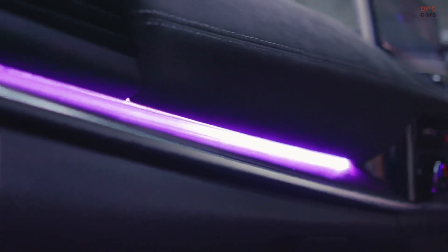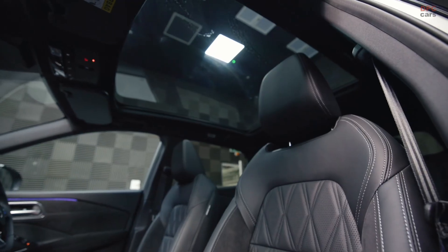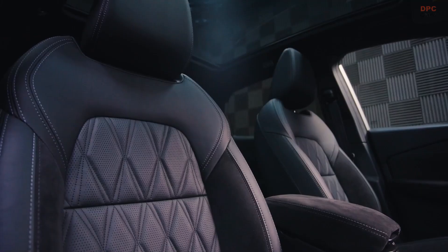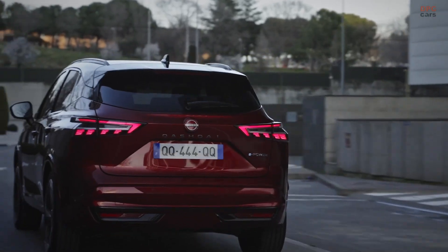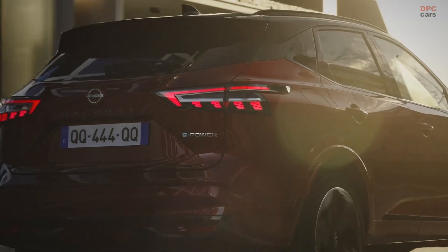The key idea to the car was no compromise to the interior space. We've positioned the high voltage battery under the front seats, meaning we can keep the 55-litre fuel tank. This allows us to achieve a 1000-plus kilometer range.